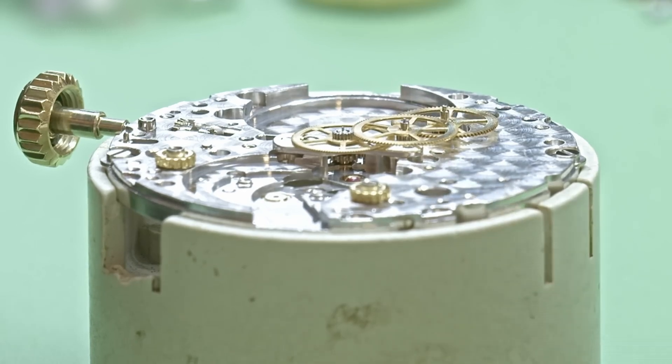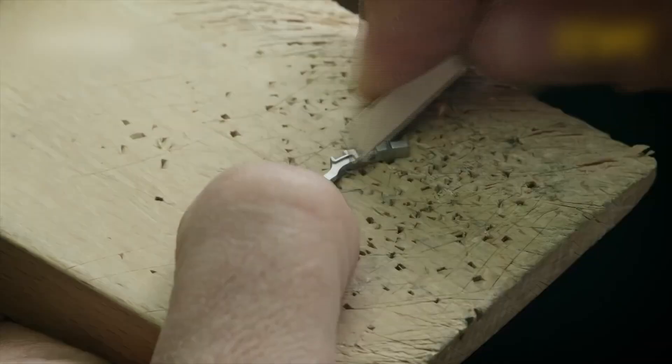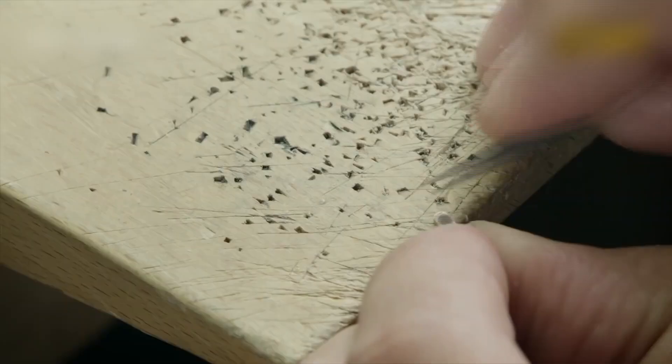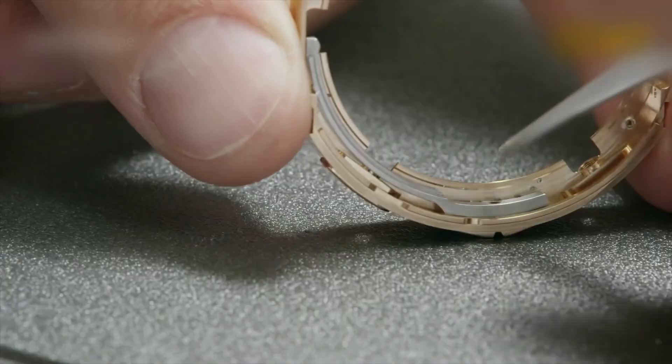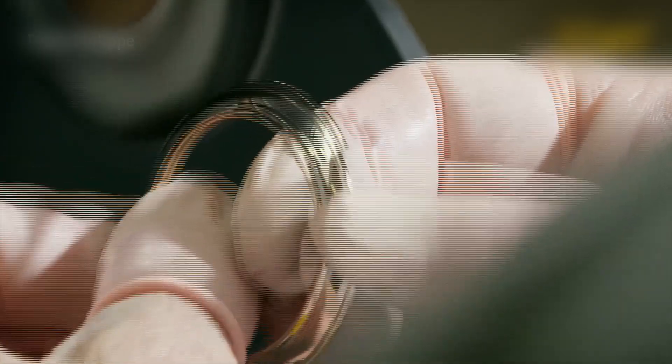Every supplier is vetted with scientific scrutiny. The gold? Rolex inspects purity at the molecular level before it even enters the foundry. Ceramics? Sourced in fine powder form with exact grain sizes for flawless compaction. But the real secret lies in consistency.